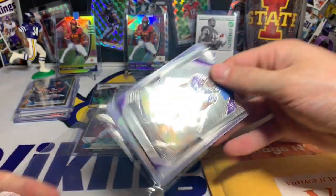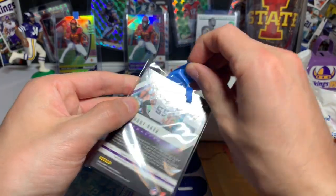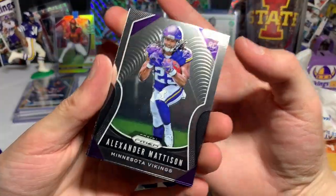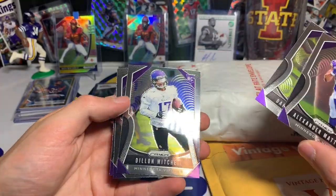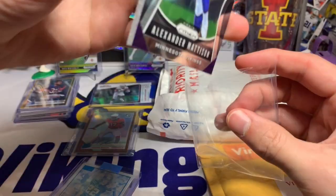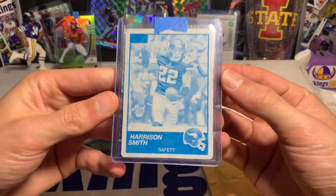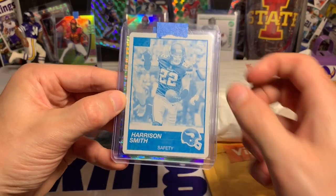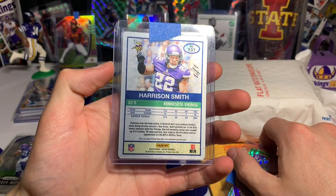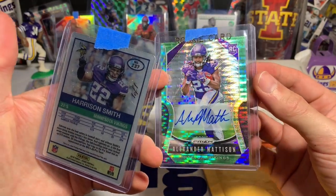Looks like we got a little Alexander Madison right up on top from Prizm. Awesome job using the painter's tape — you guys know that's the preferred tape of card collecting. Let's see: Alexander Madison, Daniel Hunter, Dylan Mitchell, Randy Moss, and an Anthony Barr. Not bad. Nice Alexander Madison rookie card right there on top — I'll leave those in the sleeves. Oh, I didn't even see that — he sent a printing plate of Harrison 'The Hitman' Smith.